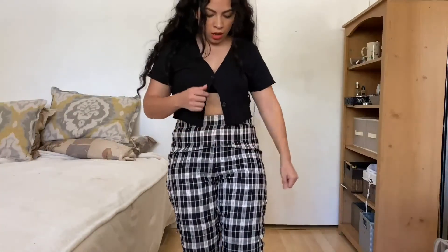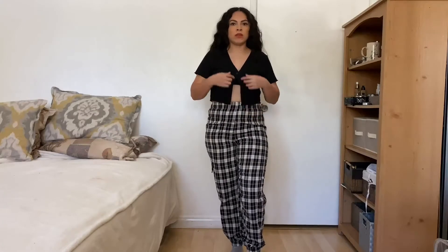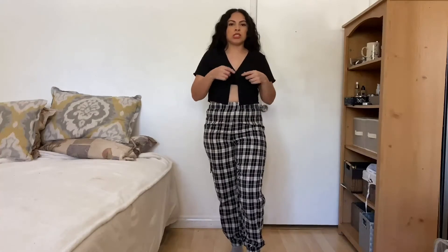I can picture this maybe with something cropped so it doesn't look so much like pajamas, or with some combat boots to dress up the look. The next item is this cropped ribbed cardigan-style top — I really like it. This open-midriff look has been trending lately, and I like that I can button this one so it feels more secure. With the pants it looks really good.